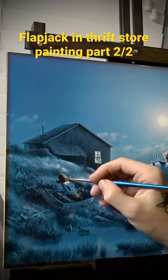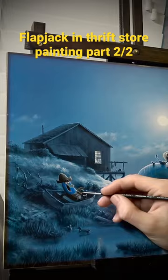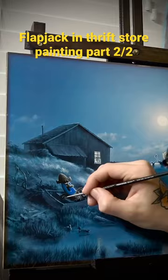These cool midnight values make the entire setting feel totally different than the actual painting, and it was perfect for Flapjack because it's kind of fantasy creepy meets nautical — and that's exactly what I've been looking for for months.